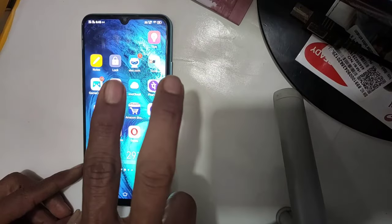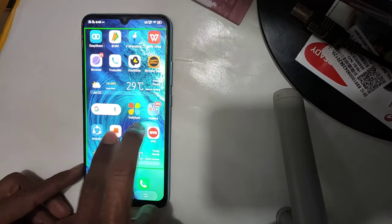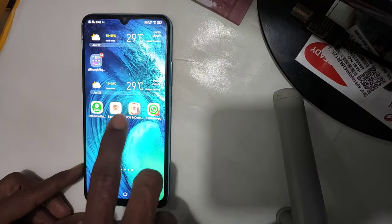Vivo home screen, screen 2, screen 4, screen 4. 4 screens in total.